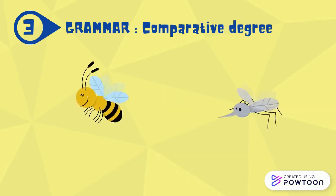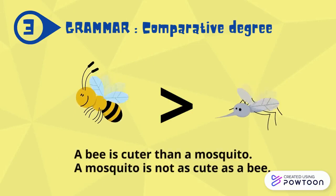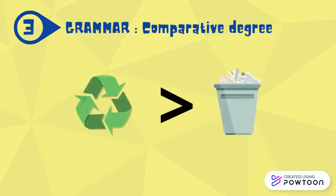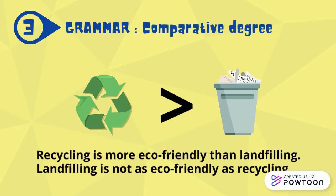A bee is cuter than a mosquito. A mosquito is not as cute as a bee. Recycling is more eco-friendly than landfilling. Or, landfilling is not as eco-friendly as recycling.